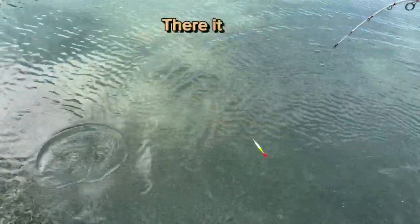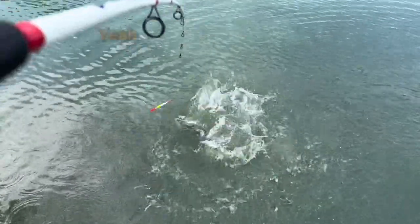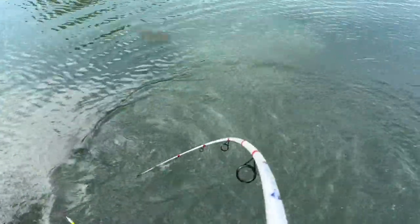I think I've got one, but I'm going to — there it is. I'm going to try to get this up. You can just see by the rod pull. There it is. Yeah, this is a big fish. Wow. This is a big dog.